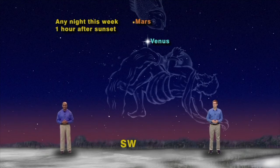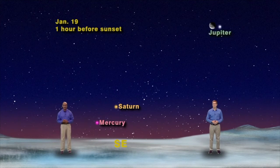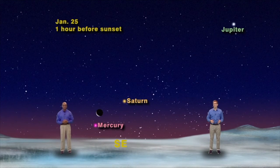And for you early morning planet watchers, about an hour before sunrise, you can see Mercury and Saturn near the southeastern horizon. And you can see the giant planet Jupiter high in the sky, almost due south. And if you go outside before sunrise near the end of this week, you'll see the moon pass near Jupiter on January 19th, near Saturn on the 24th, and near Mercury on the 25th. So enjoy the shortest season of the year as you keep looking up.